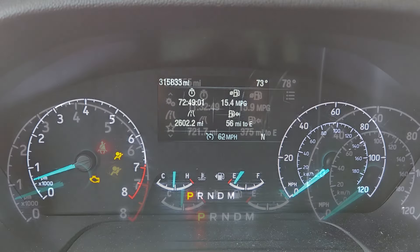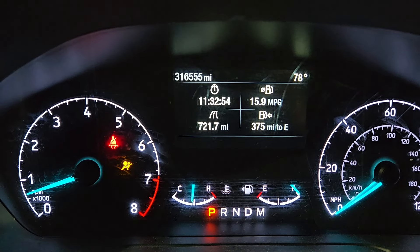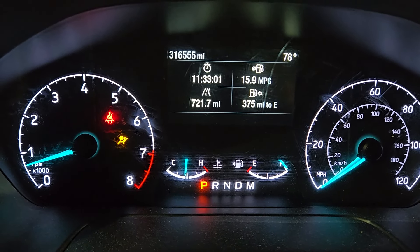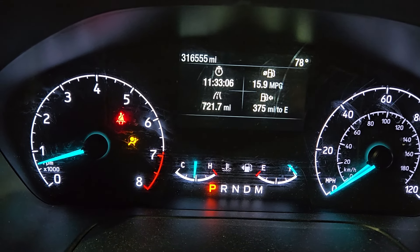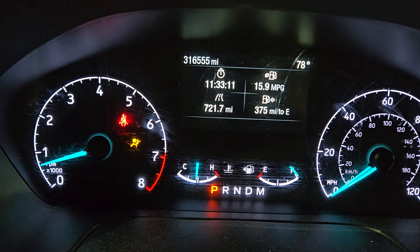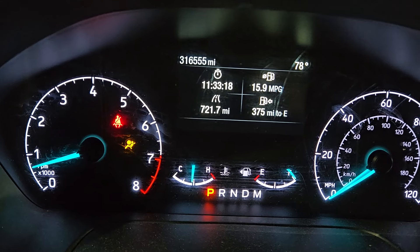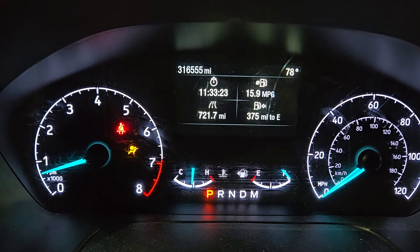The check engine light disappeared at 316,555 miles. It's possible it disappeared before that — I'm not sure — but this is the first time I noticed it off. I stop every roughly 350 miles on the road, and at my last stop the check engine light was gone. We'll see how long it lasts.